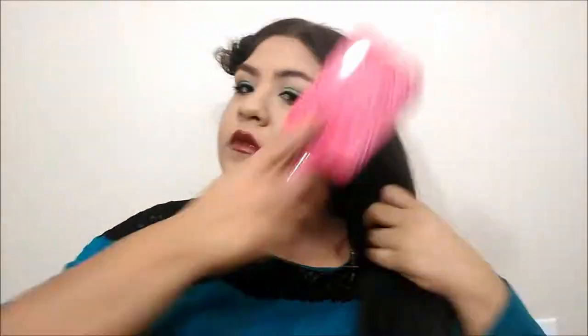Now I'm moving on to my hair. I took it down from my bun and I'm detangling it from ends to roots before straightening. My hair was pretty tangled. I'm separating my hair into sections with clips. I'm using the Revlon straightener — it has a heat control feature. I'm taking small sections and straightening from root to end, then brushing through each section again to make sure there are no tangles.